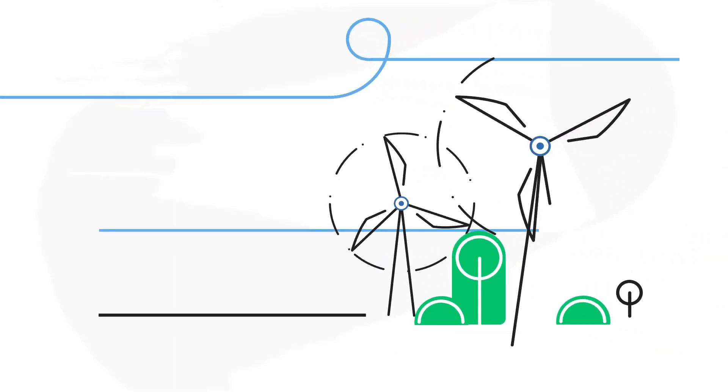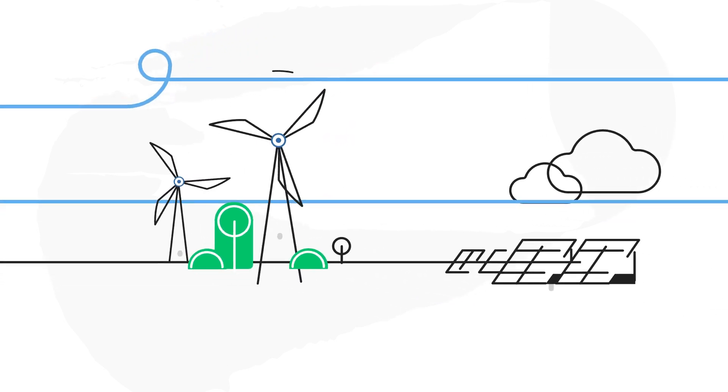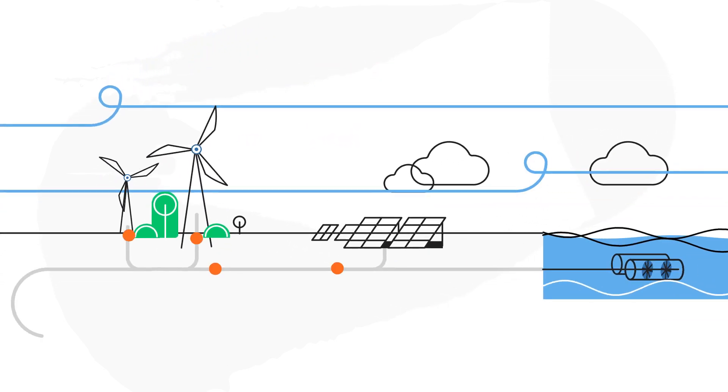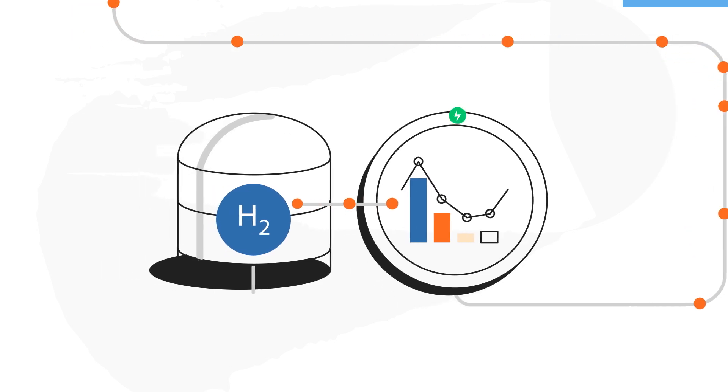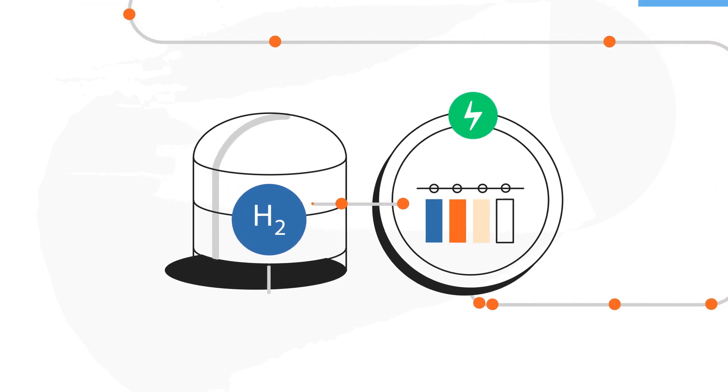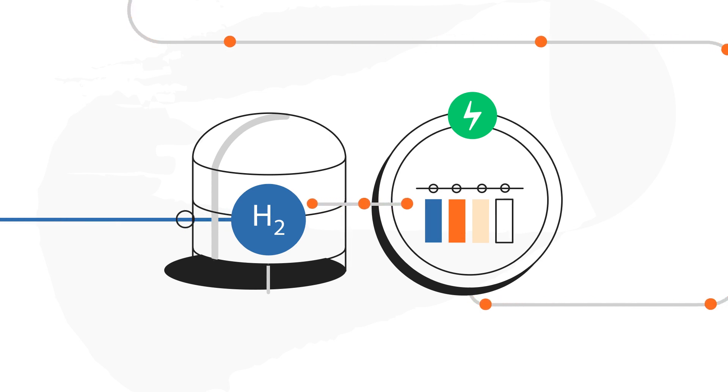Clean electricity comes from natural sources, but supply is not consistent. Converting clean electricity into hydrogen offers a cost-effective way of capturing and storing this energy, giving us clean energy 24-7.